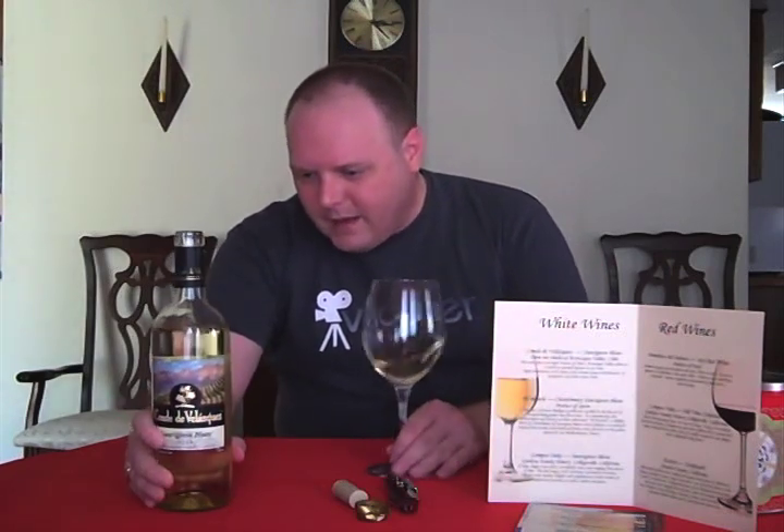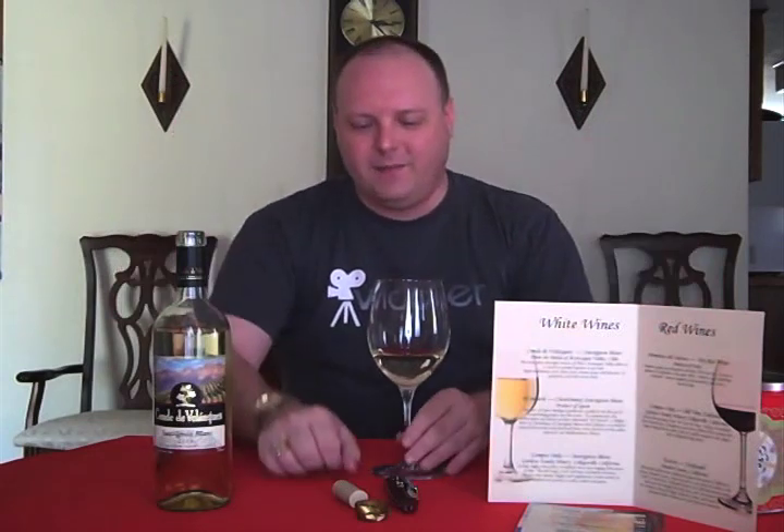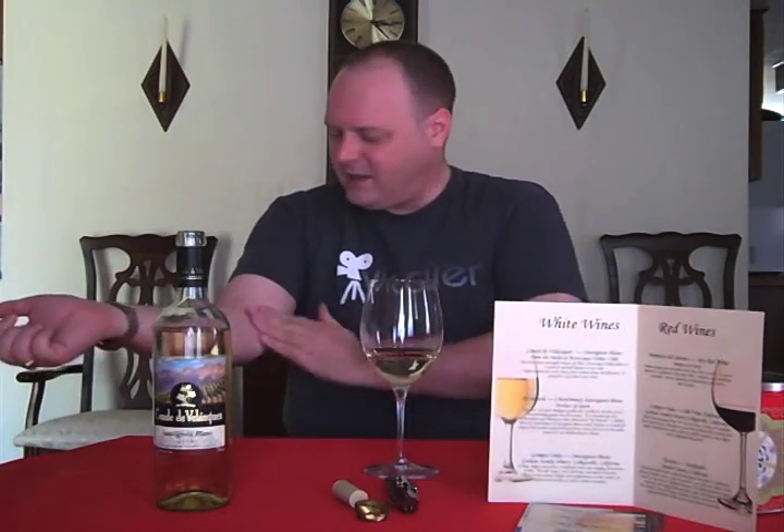So we had this wine and I really liked it. Let's try it now in a more controlled setting. It's also at room temperature, which I know most white wine people are going to cringe at, but you know, that reveals everything.